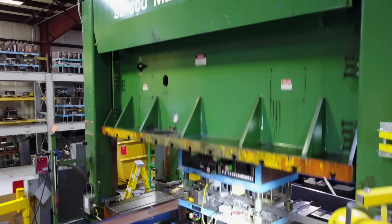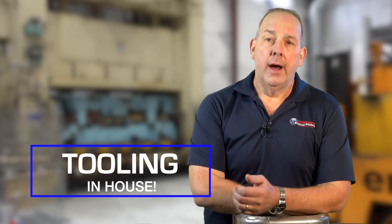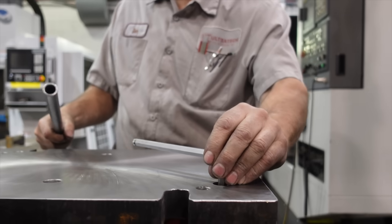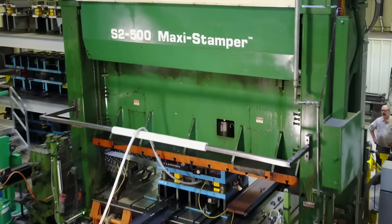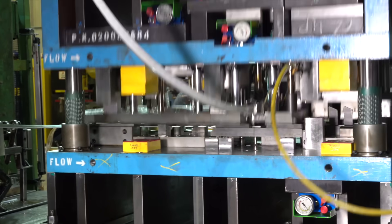The key thing for us is the fact that we build our tooling in-house and we service it in-house. I know a lot of people say that, but it's not necessarily true. We're tool builders. Tool builders are making your stamped parts, and when your dies are here they get the love they deserve. We have taken parts that were done in multiple operations and combined them into one operation.